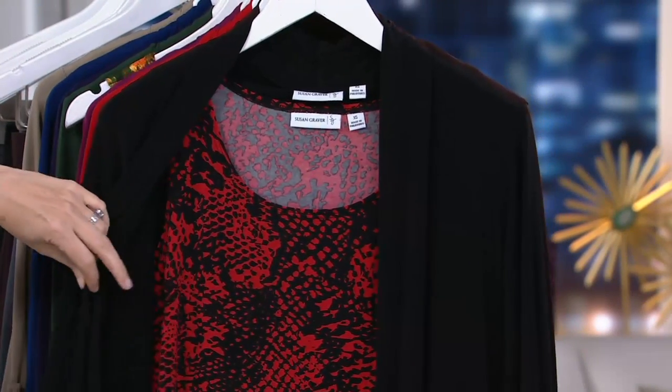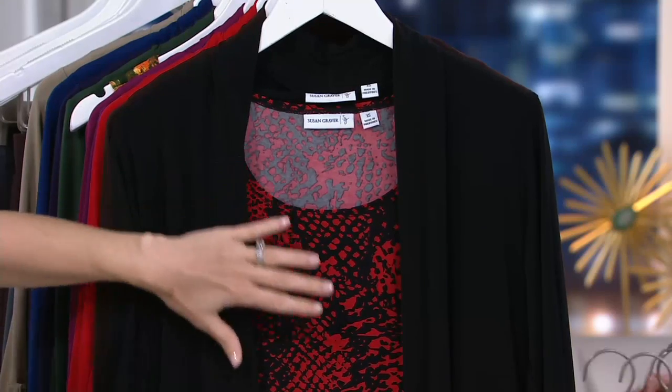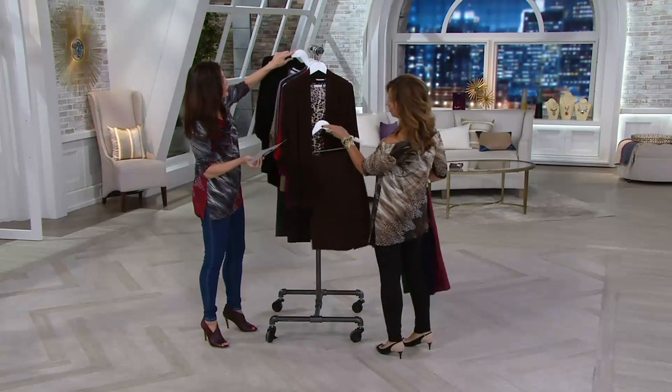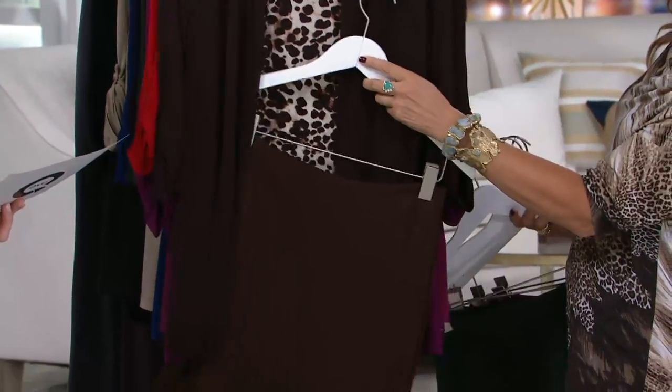This is what we're calling the black animal. It's a little unexpected because instead of looking like a true animal print, it's actually more of an abstract print of red and black — almost kind of painterly. And here it is in the brown and animal. The whole outfit — animal in a different way. Don't you love that animal? I do love this one. Gorgeous.